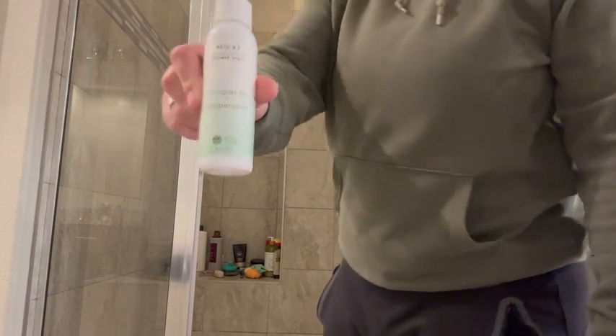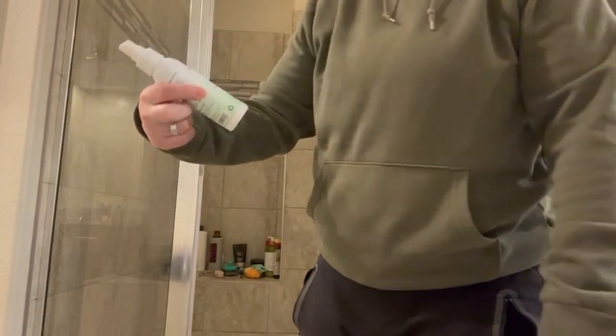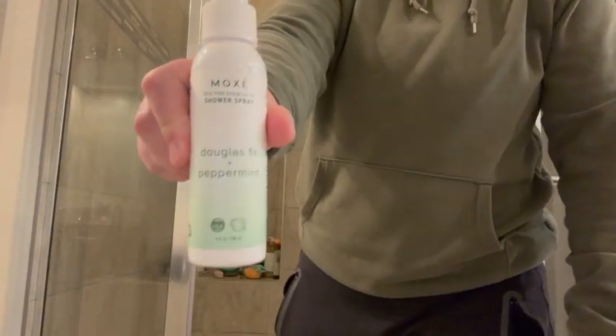Hey everyone, I'm here with this shower spray by Moxie. This is the Douglas Fir and Peppermint, and I absolutely love it.